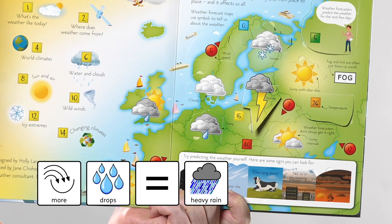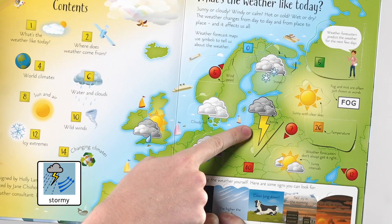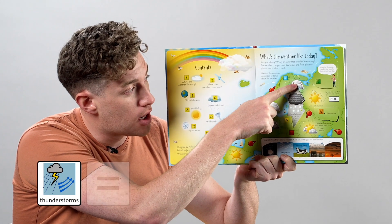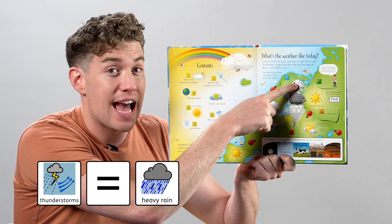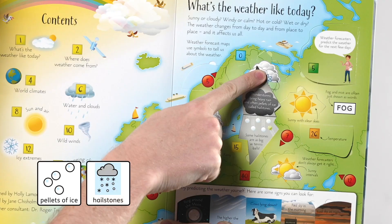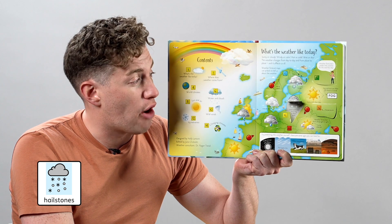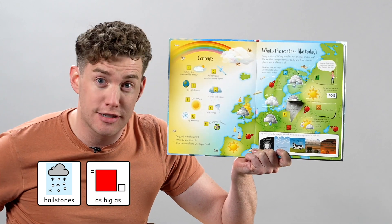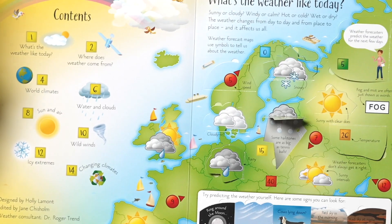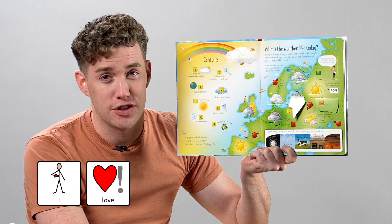Where shall we look next? Stormy — thunderstorms bring heavy rain and often pellets of ice called hailstones. Some hailstones are as big as tennis balls. Last one. Snowy!